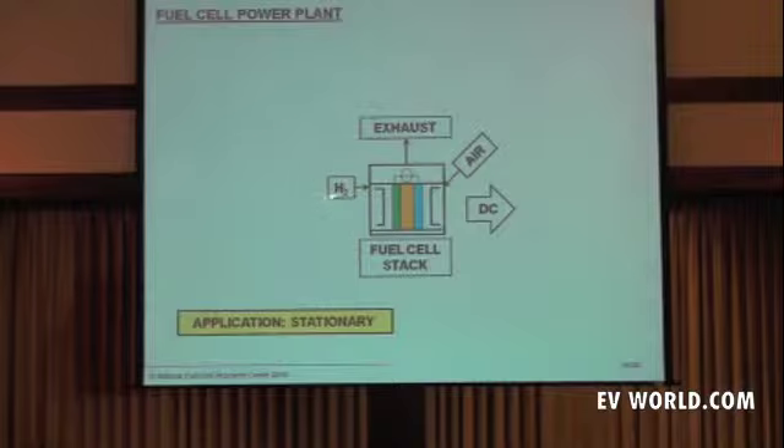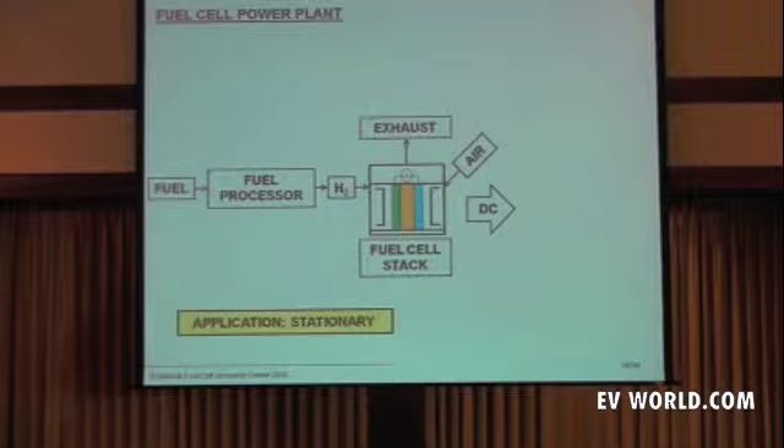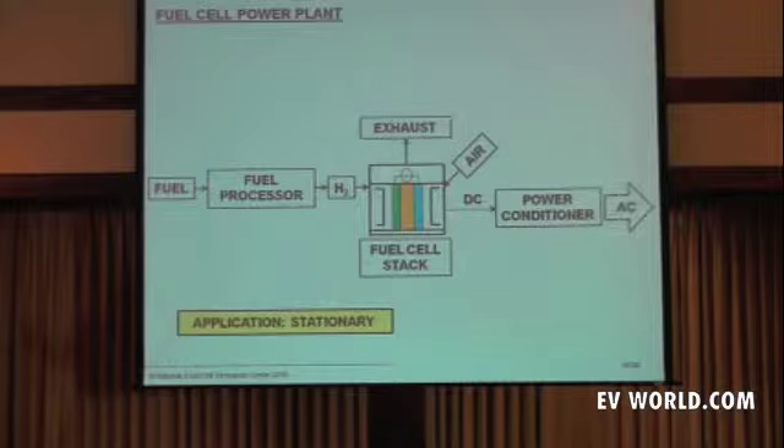That hydrogen has to come from somewhere, and the primary source today is natural gas. We reform it on site, or actually within the fuel cell for the high-temperature fuel cells, to create the hydrogen. The direct current needs to be transformed — we call it inverted — to produce the alternating current that we're used to. And that's the stationary application.